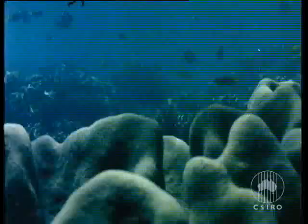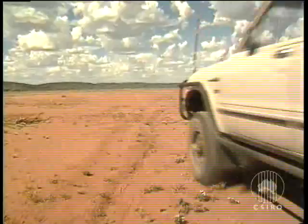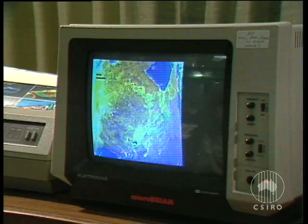But BRIAN isn't only smart at mapping reefs. BRIAN has been used to map features of water, vegetation and soils. It also has the ability to enhance and process not only Landsat pictures but images from other satellites such as SPOT, NOAA and Nimbus, and images from airborne scanners.